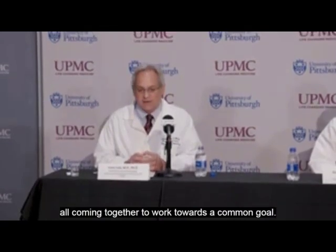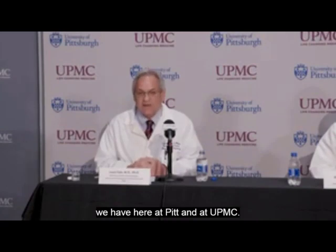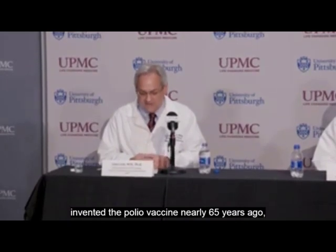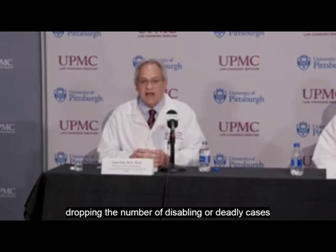That's the type of collaborative environment we have here at Pitt and at UPMC. This is also the same place where Dr. Jonas Salk invented the polio vaccine nearly 65 years ago, dropping the number of disabling or deadly cases from more than 55,000 per year to essentially none today.